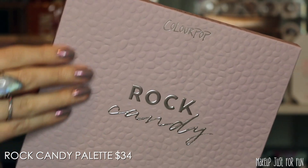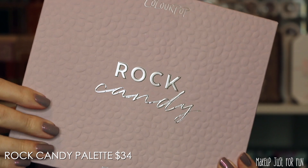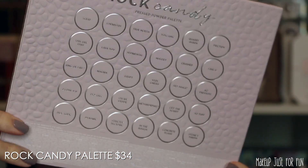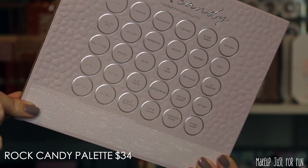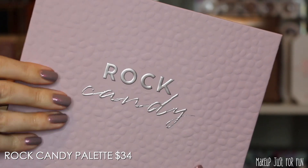Let's start off with this new mega palette — this is the Rock Candy palette, priced at $34 US. The Rock Candy palette has this really interesting pebbly texture that definitely fits with the rock theme. On the box there's a very tiny list of ingredients that is only available on the outer box; you will not find that on the back of the palette itself.